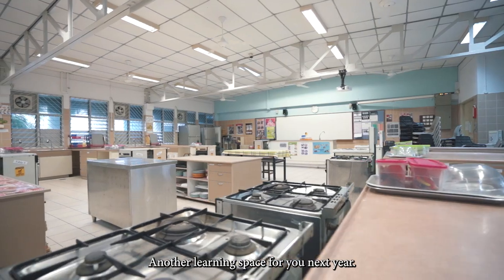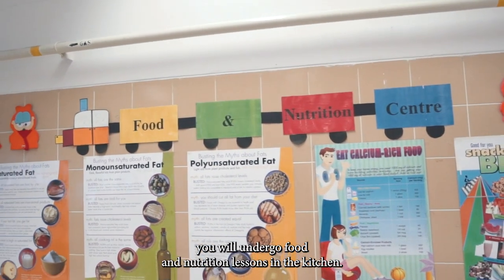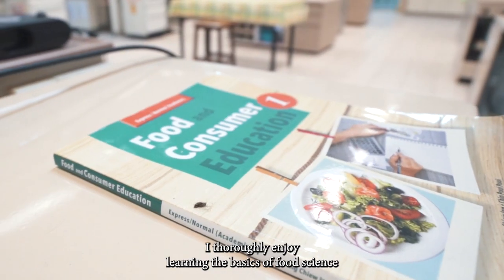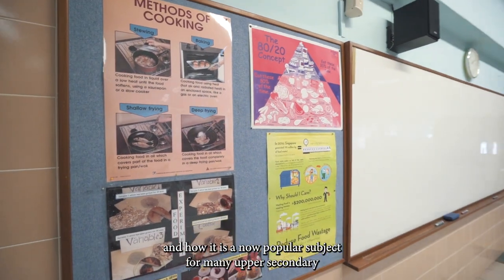Another learning space for you next year. Regardless if you are a girl or boy, you will undergo food and nutrition lessons in the kitchen. I thoroughly enjoy learning the basics of food science, and it is now a popular subject for many upper secondary students.